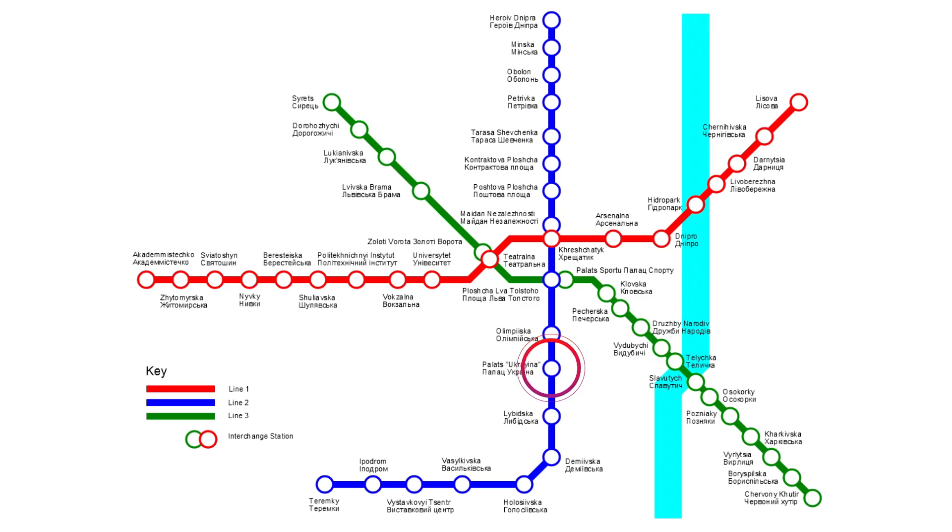Kyiv Metro is represented by three lines: red, blue and green. Palace Ukraine — the venue — and the station of the same name is located on the blue line. Stations are open from 6 a.m. till midnight. Palace Ukraine Metro station closes at 13 minutes past midnight, so after that, the only available option is taxi. Be sure to plan accordingly.